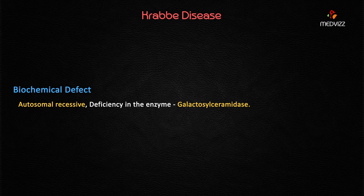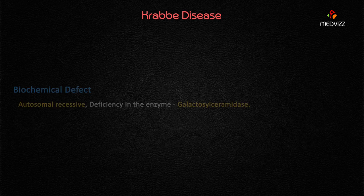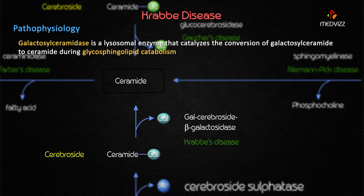Krabbe's disease is an autosomal recessive disorder caused by deficiency of galactosylceramidase, also called galactosylceramide beta-galactosidase. This is a lysosomal enzyme that catalyzes the conversion of galactosylceramide to ceramide — it removes the galactosyl moiety from galactosylceramide to form ceramide.